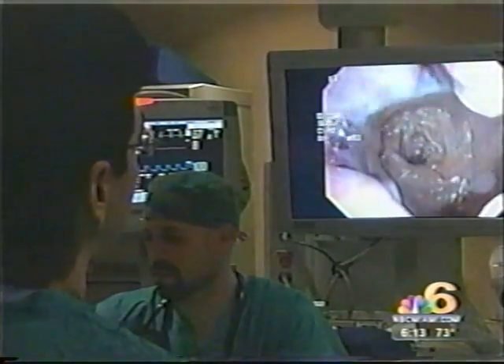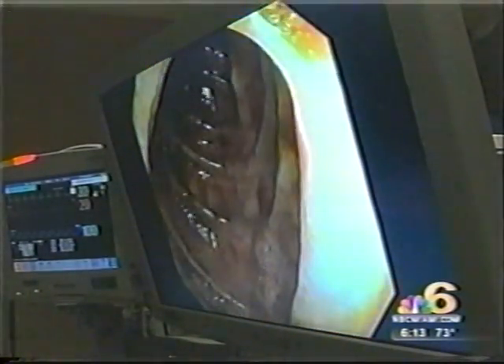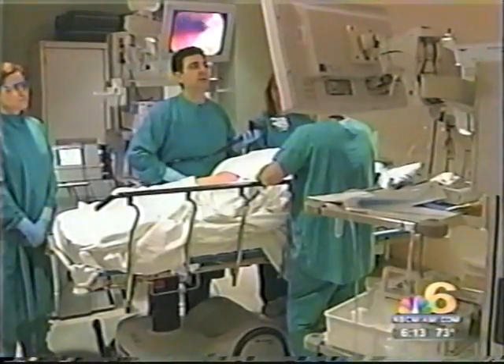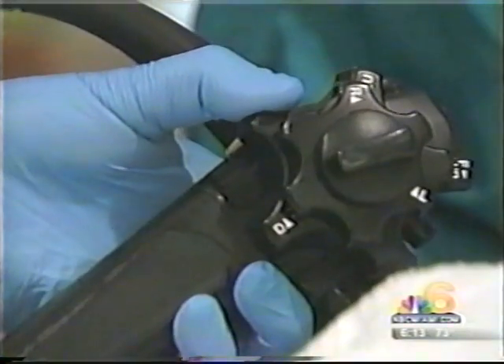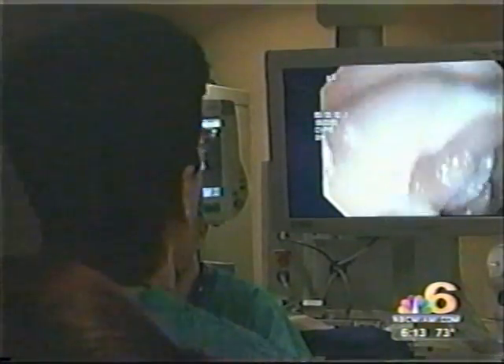Just as you can see a difference at home when you're watching the big game on television — you can see the blades of grass and more definition — the same holds true here in the endoscopy suite. From the tiny camera at the tip of the scope to the monitor displaying vivid images, colonoscopies at Memorial Regional West have gone HD.